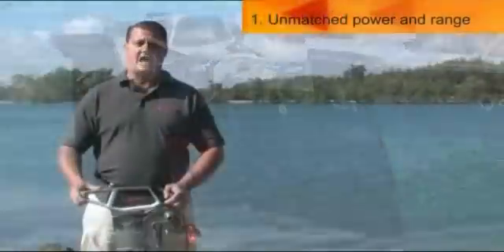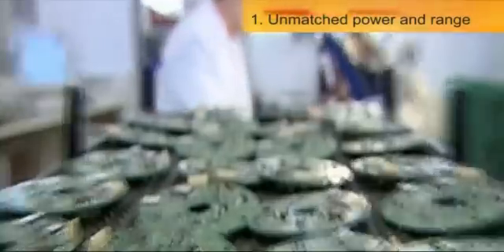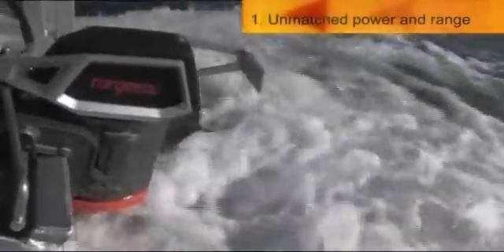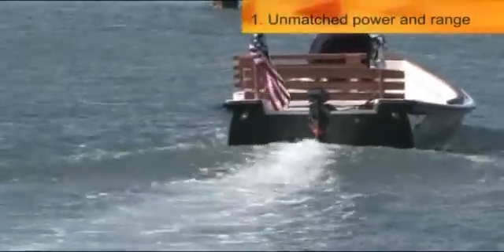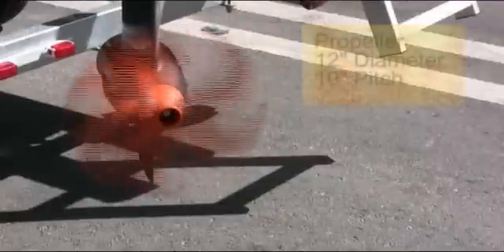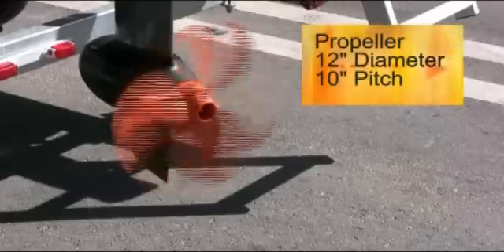So how does Torquedo accomplish this? We use the latest technologies available today. With regards to motor technology, we use a brushless, electronically controlled outrunner with rare earth magnets. This means the motor is much more efficient and has dramatically higher torque than a conventional motor. Because we have a high torque motor, we can use a very efficient propeller. Our propeller has a 12-inch diameter and a 10-inch pitch and turns slowly through the water.